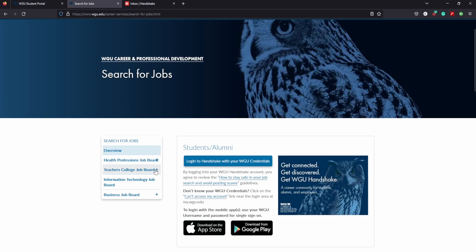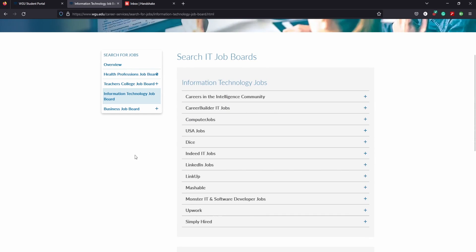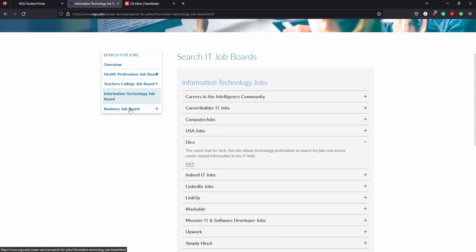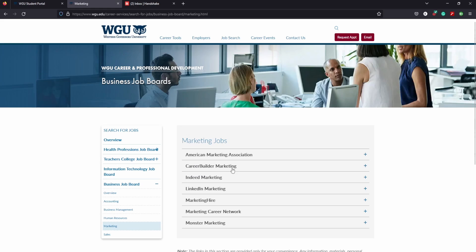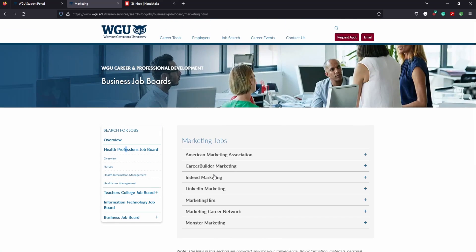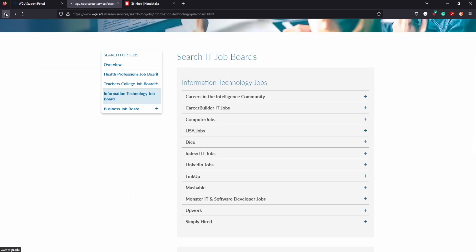There are other kinds of job boards too. For example, if you're in the information technology field, it provides a handy list of places where you can build your resume and get certain jobs with different boards. If you want to join the intelligence community, you can go to Dice. Same thing with business — they have different boards for marketing. I would suggest joining different marketing boards like the Career Network or the American Marketing Association. Same thing for teachers and health professionals.